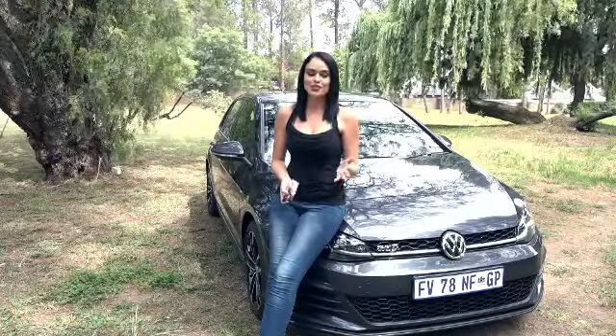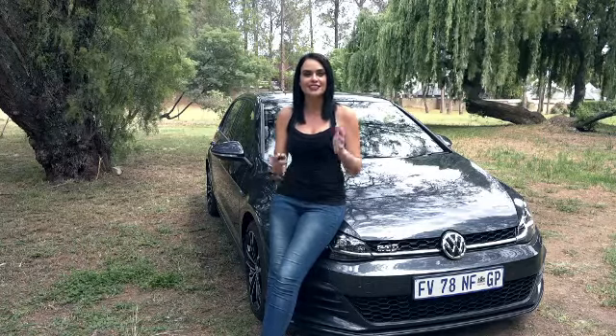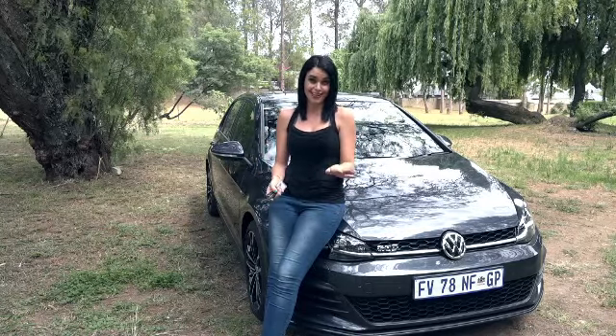The GTD was launched alongside the Golf R earlier this year in July, with the GTD being Volkswagen's only performance diesel derivative hatch. It combines the sportiness and performance of a sports car with the fuel economy of a subcompact car in the most enticing way.